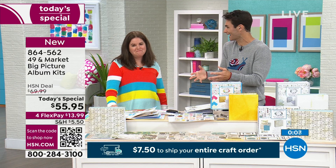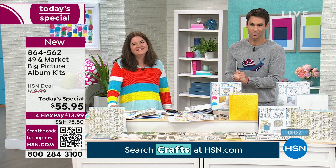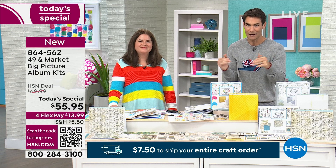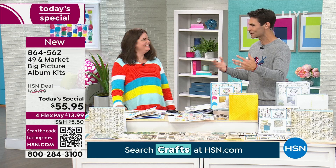It's a huge kit at a Today's Special price — just for today. The price is $55.95, and if you're adding everything to your shopping bag, all your shipping will not be more than $7.50 no matter how much you add. Janine, it's been so great to have you. Welcome — it's your first time on air, and I'm sure we'll see you many more times.